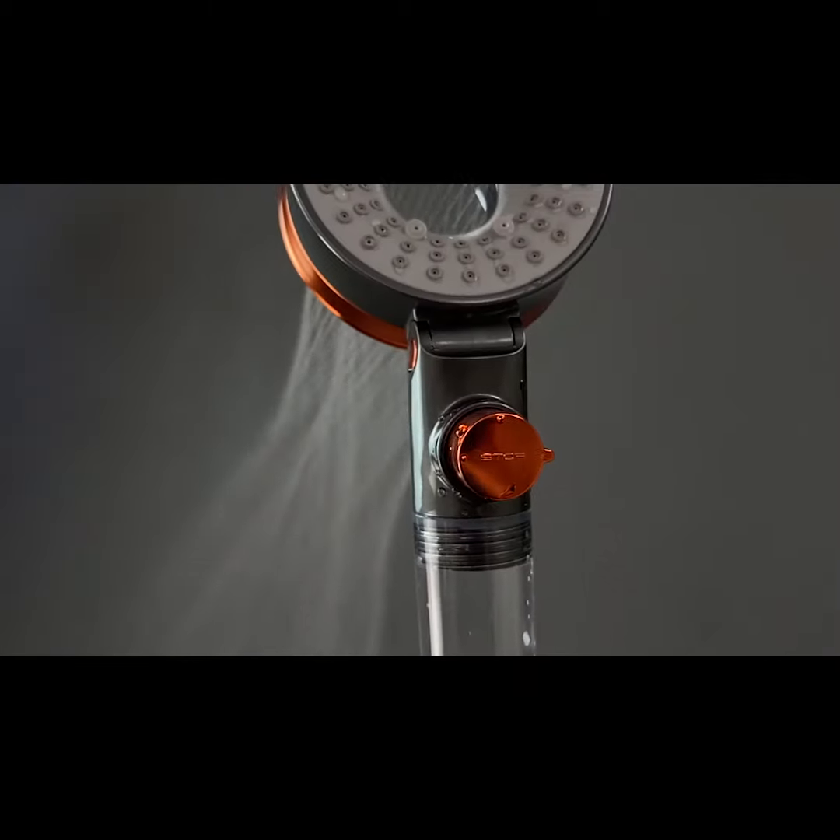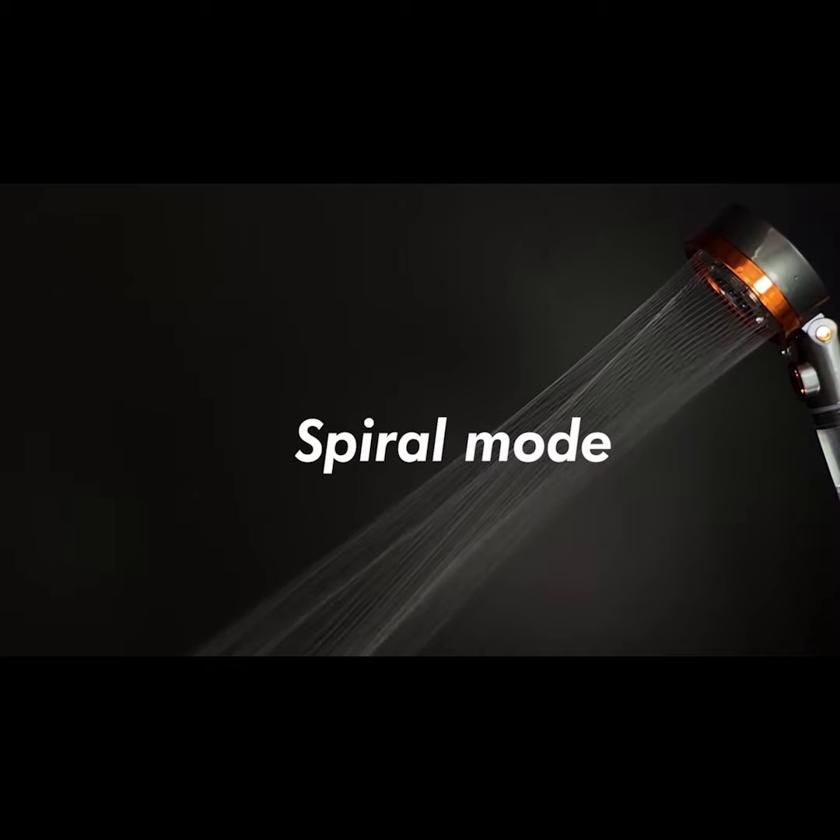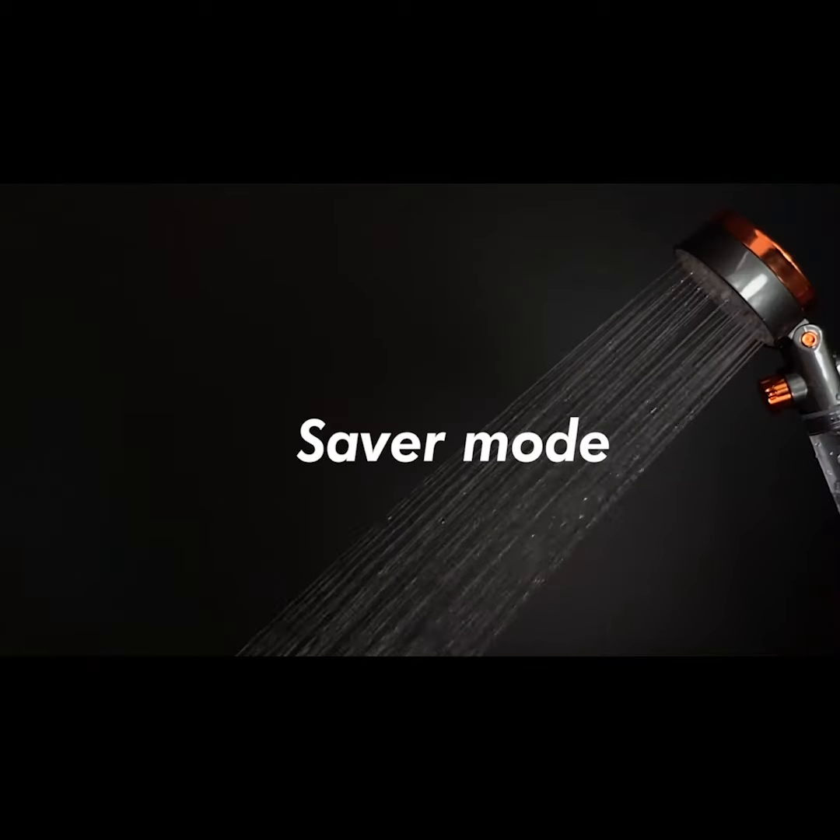Features a soothing spray that makes every filtered droplet pleasant as it touches your skin, ensuring you have a clean, relaxing showering experience you won't soon forget.